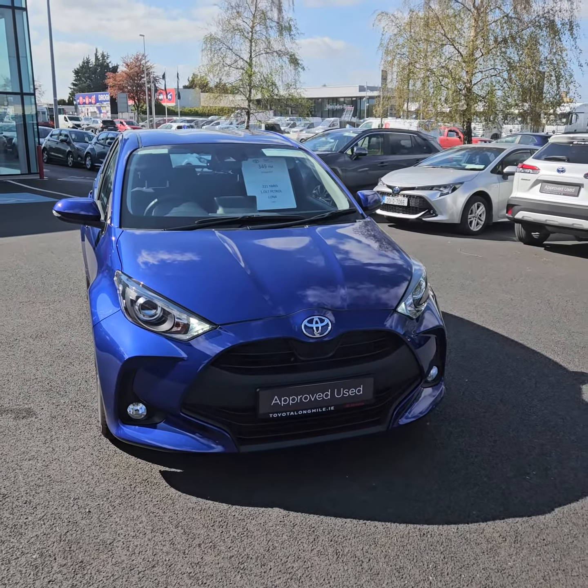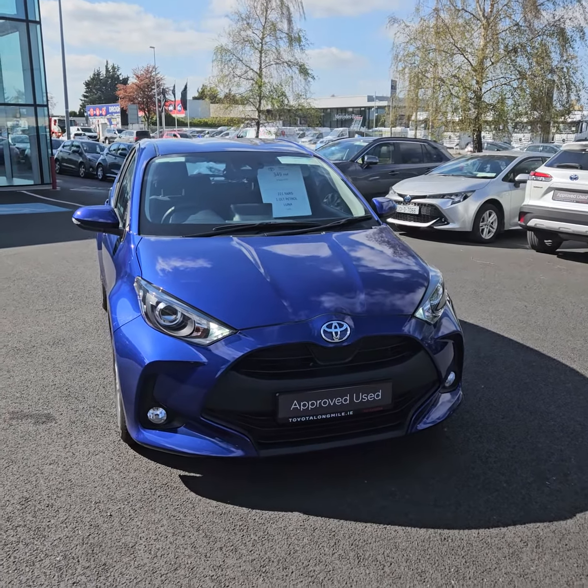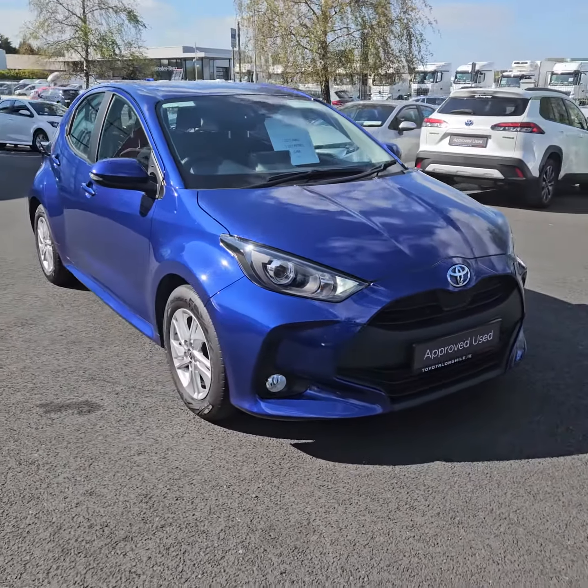Welcome to Toyota Longmile. Just arrived in today: a 221 Yaris petrol, Luna model, 1 litre petrol. Luna comes standard with front fogs and alloys.